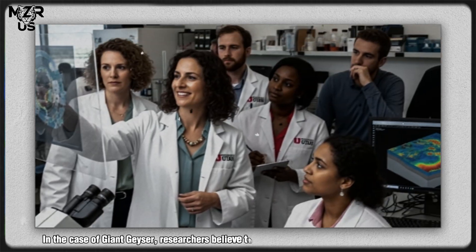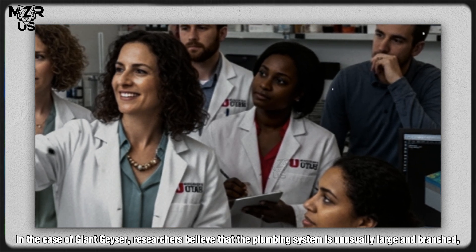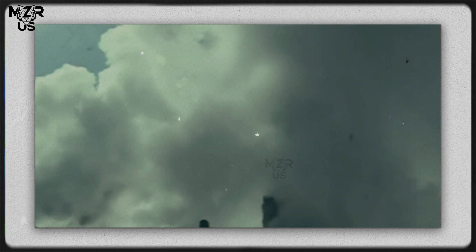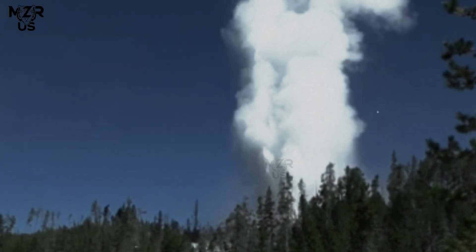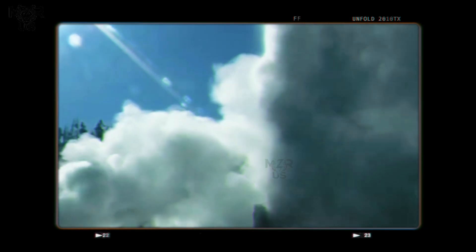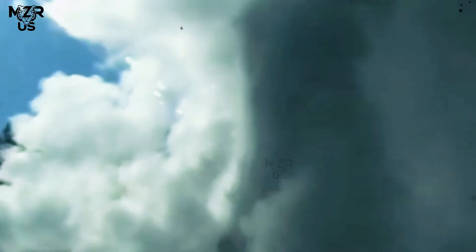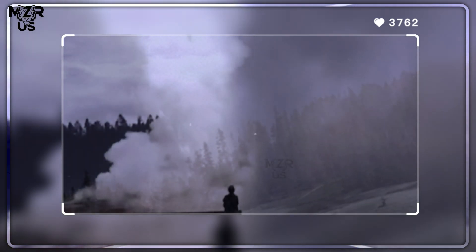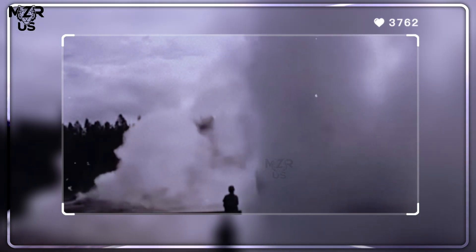In the case of Giant Geyser, researchers believe that the plumbing system is unusually large and branched, acting like a complex network of pressure chambers. When the pressure exceeds the confining strength of rock and water pathways, a chain reaction occurs. A sudden drop in pressure near the surface allows deep superheated water to flash into steam, creating the explosive upward surge that defines a geyser eruption.